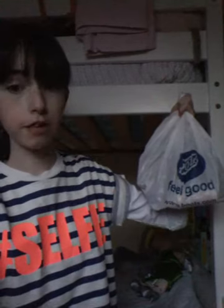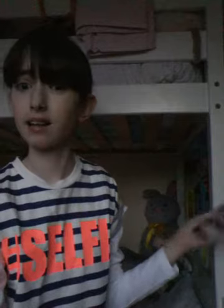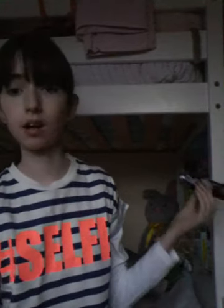Today I went into Boots and I got three things. Two things I've wanted to try for ages and one of them is edible. So obviously I had to buy a Dairy Milk bar, because what girl can't live without Dairy Milk — I seriously can't.